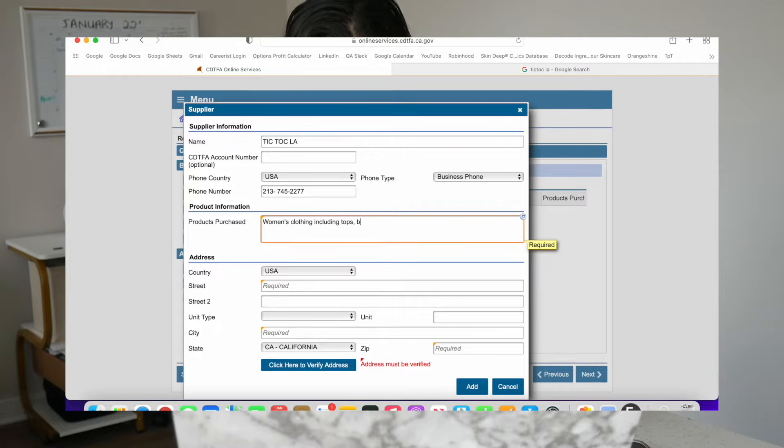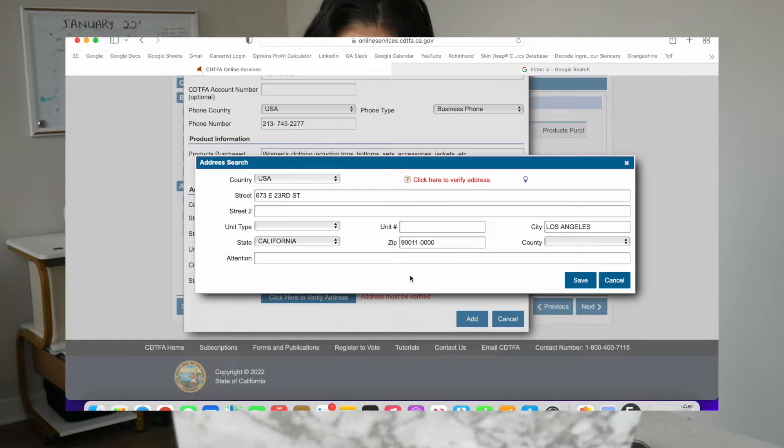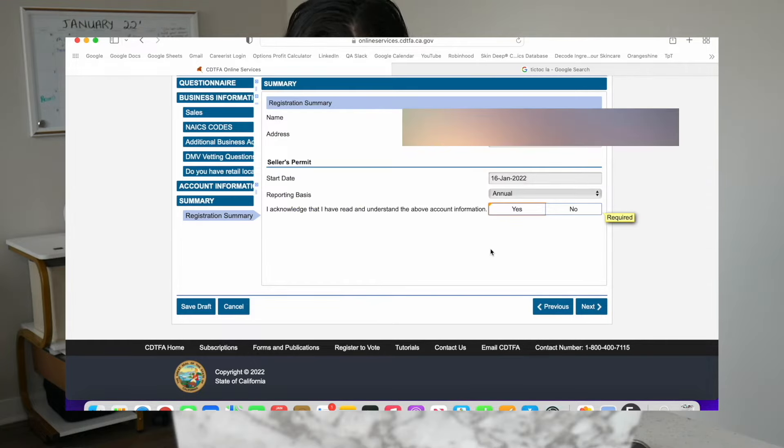For the product purchased, just go ahead and type in women's clothing including tops, bottoms, sets, accessories, brackets, etc. Then go ahead and put their street address: 673 East 23rd Street, Los Angeles, California, 90011. You can put this wholesaler down even if you don't live in California because they ship out to any state if you have your wholesale license. Click here to verify your address, then click it again. I hate these websites, but then just click save and add. Now go ahead and click next.